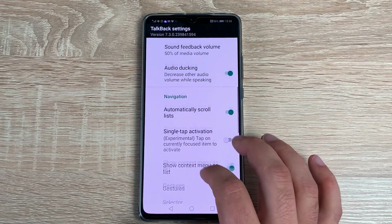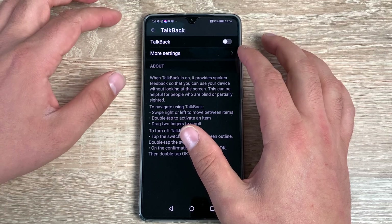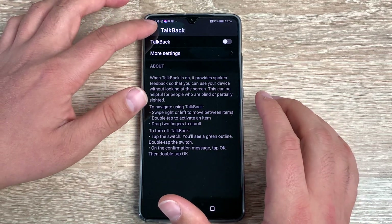There are loads of different options in here to make it what you need. You can also turn TalkBack on and off here. I'm just going to leave that part for a moment.